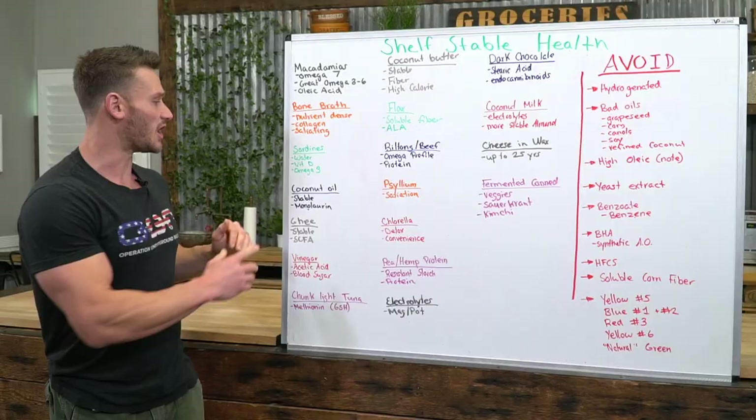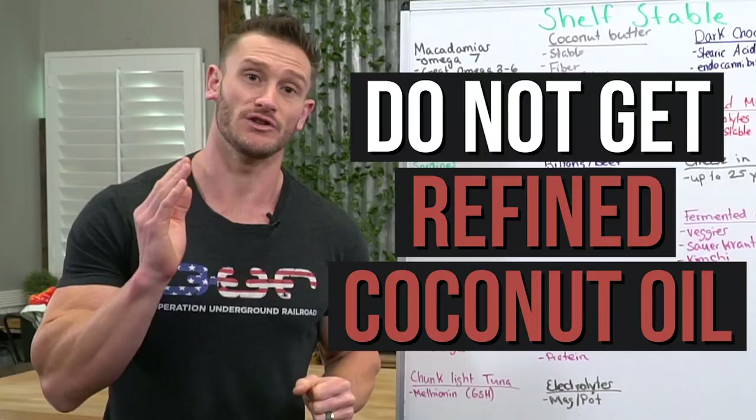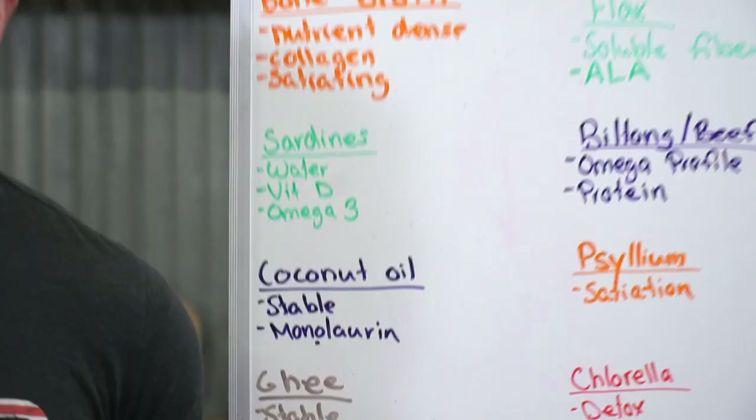Coconut oil is on the list because it's very stable. Make sure it is extra virgin — do not get refined coconut oil. The reason it's here is monolaurin: it helps support gut bacteria and, more importantly, staves off bad gram-negative bacteria. We're trying to keep a healthy gut. You're on lockdown, so take care of your gut — it will keep things moving and keep you healthy.